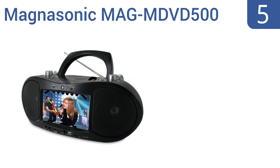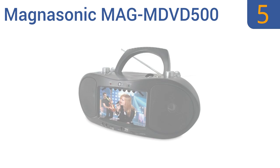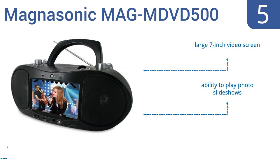Halfway up our list at number 5. The Magnasonic MAG MDVD500 is a truly versatile system, with the capability of playing DVDs, CDs, MP3s, AM, FM stereo radio, and even to serve as a decent karaoke machine. It's perfect for the kids, for a camping trip, or for a dorm. It features a large 7-inch video screen, the ability to play photos and slideshows, and a telescopic radio antenna.